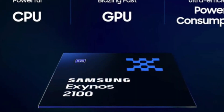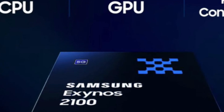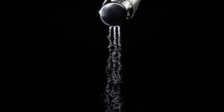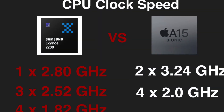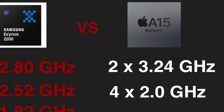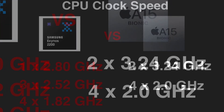These numbers are kinda weird considering that its predecessor's all 8 cores were clocked at higher frequencies, so please take these numbers with a huge grain of salt. Its main rival, the A15 Bionic, features 2 performance cores each clocked at 3.24 GHz and 4 efficiency cores operating at 2 GHz.